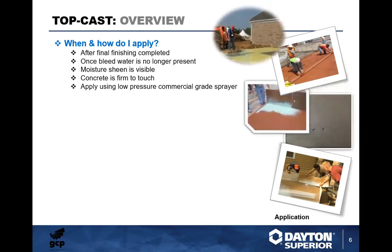When and how do you apply? After the final finishing is completed, once the bleed water is no longer present, moisture sheen is visible, and concrete is firm to the touch. Concrete firm to the touch is very important — I always do a thumb test. You want to indent into that cement paste and be able to indent into it but not pull up any paste on your thumb. That's how you know you're ready to spray Top Cast. Apply using a low-pressure commercial grade sprayer — I recommend Hudson or Chapin steel sprayers with a 0.05 fan tip.